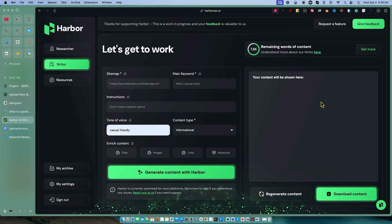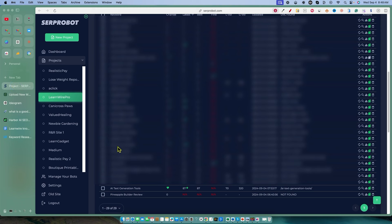Welcome back to LearnWire. We're going to be doing some more testing in Harbor. I wanted to show you a quick update: in less than 24 hours of publishing the article using Harbor from yesterday, we actually got a top 100 ranking for a keyword that actually gets traffic, has search volume — 'AI text generation tools.' We did hit number 87, and that's just less than 24 hours.